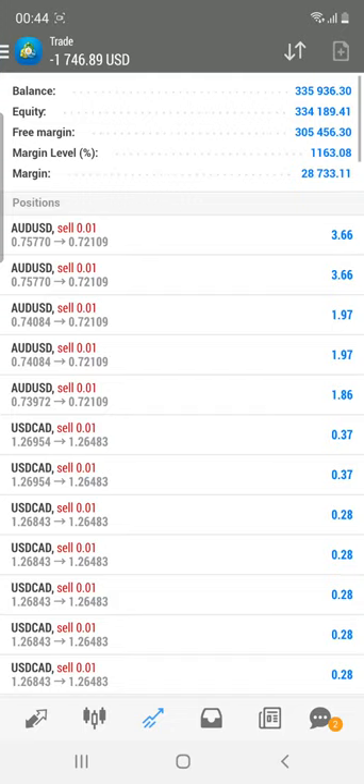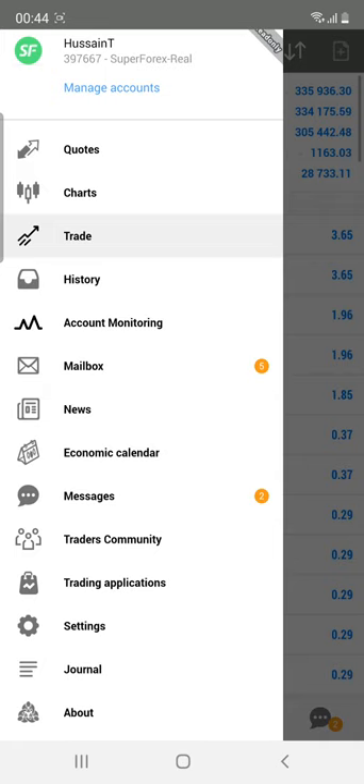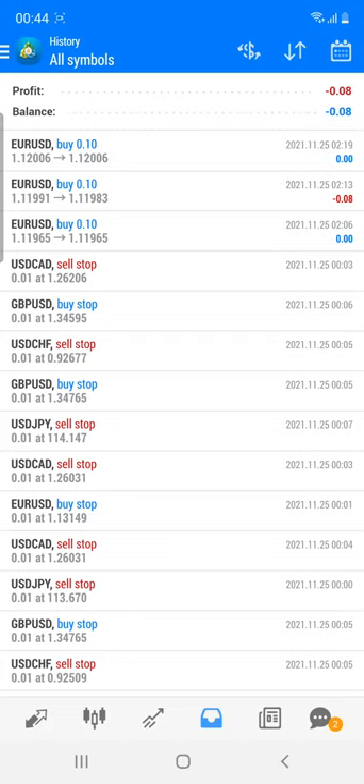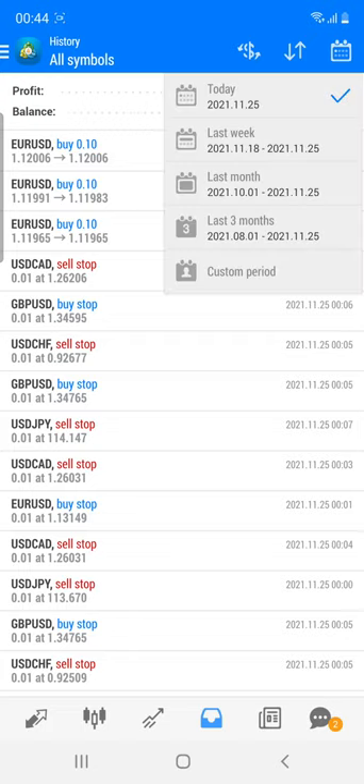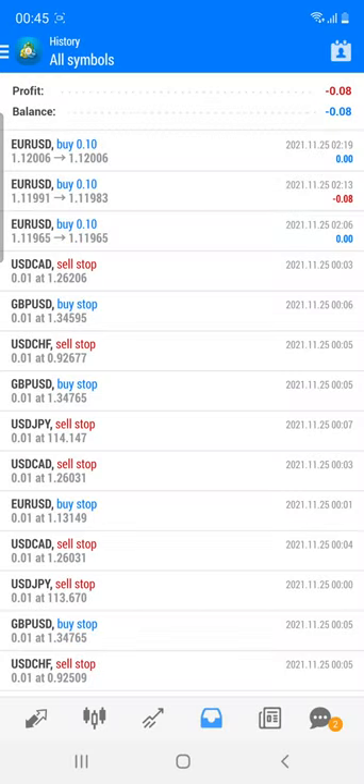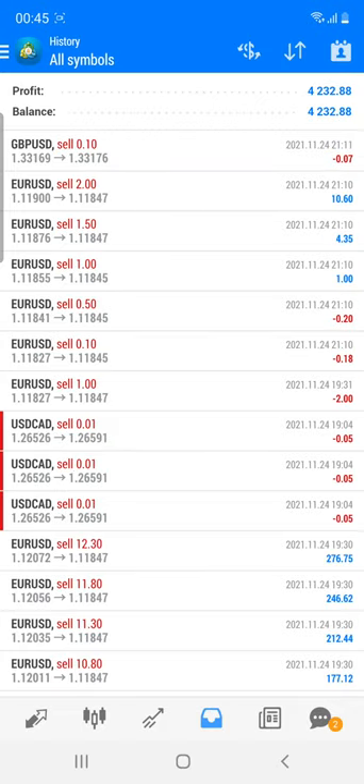Hello everyone, welcome to Forex Day One. This video is regarding our Super Forex performance, which we are updating from last more than 18 months. The account ID is 397667, and today's profit is four thousand two hundred and thirty-two dollars. We'll show you live — the date selected here is 24th of November.